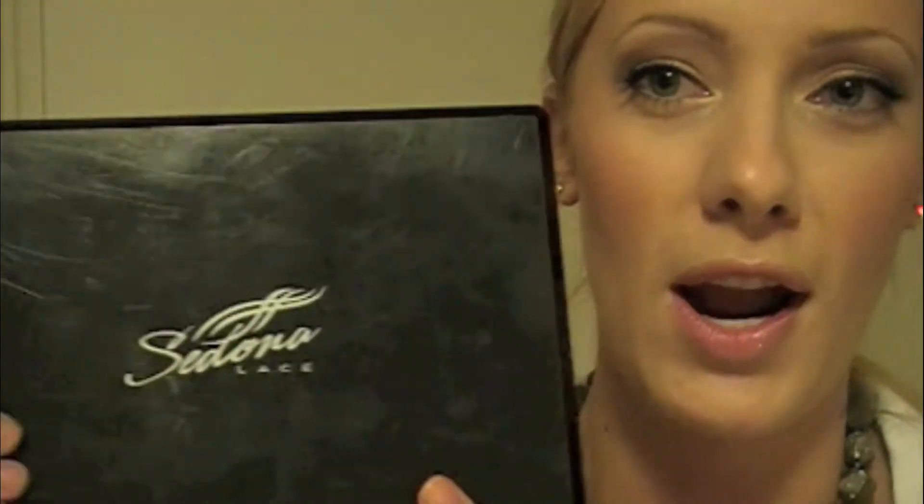For those of you that haven't tried the Sigma shadows, you can get 88 colors — I think they're about $24 now, a little bit more expensive than they used to be, but they are great. The colors are really saturated, so I really highly recommend this if you guys haven't tried it.